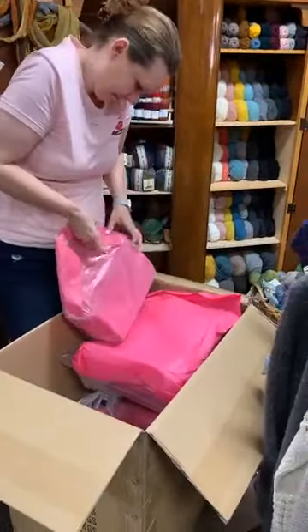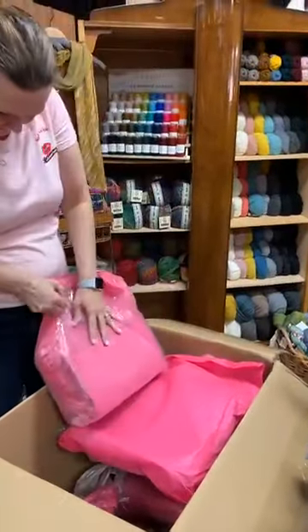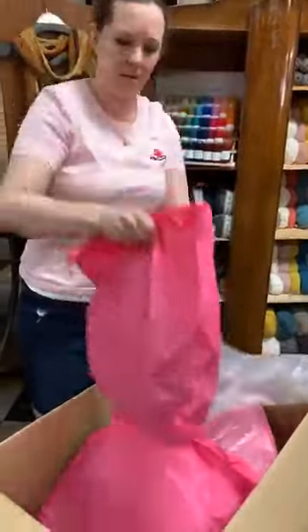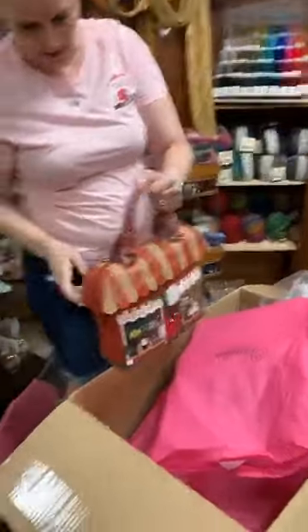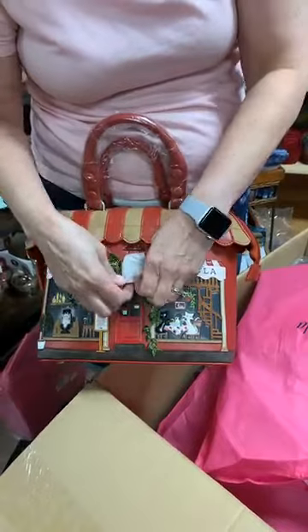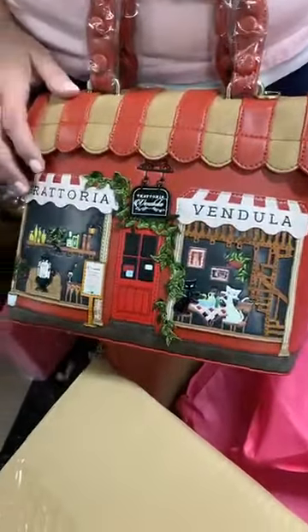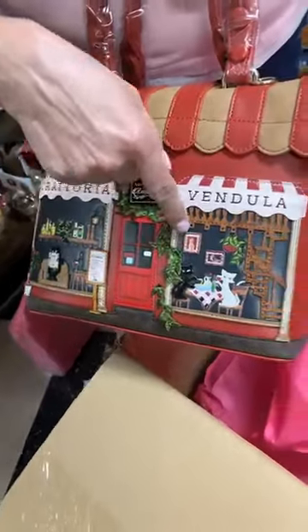This is the grab bag style of the Trattoria bag. Let me get the paper off so you can see the full effect.